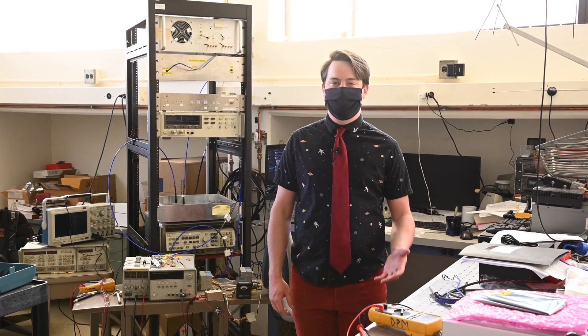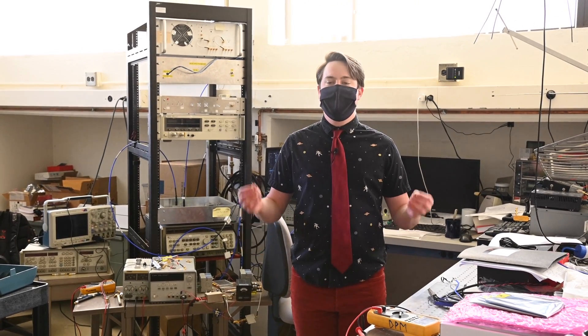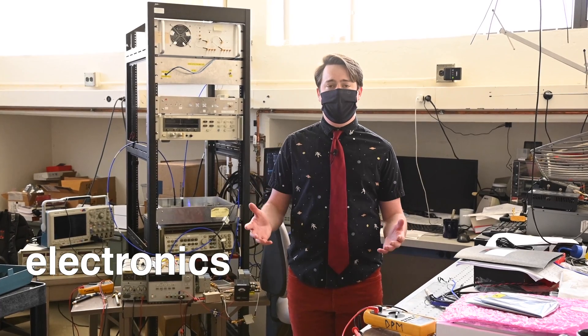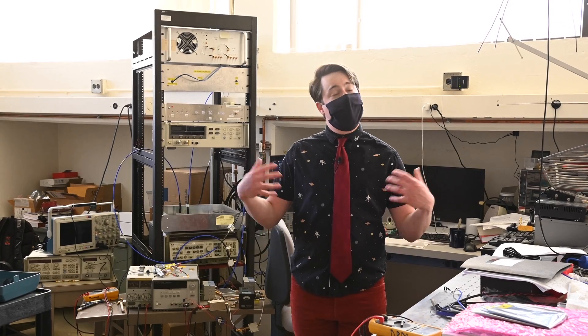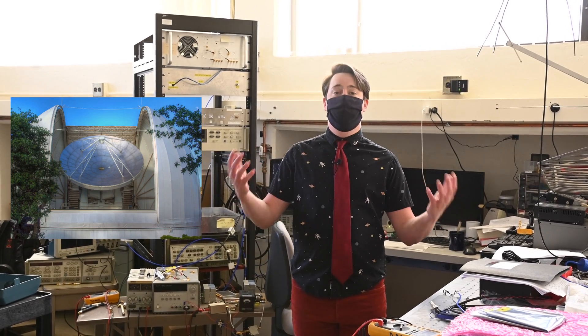Welcome to one of Professor Dan Maroney's laboratories. Here telescope instruments, electronics, and components are developed, tested, and ultimately shipped to telescopes either in Arizona or around the world.